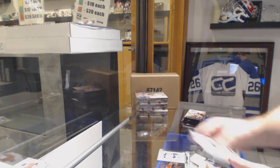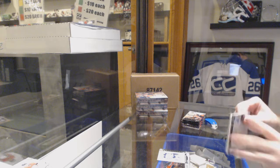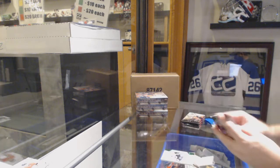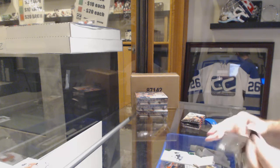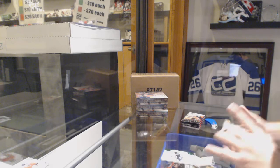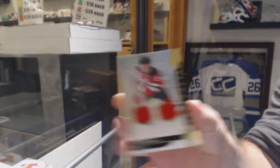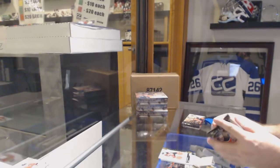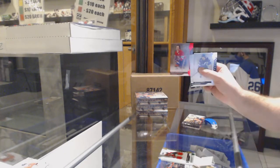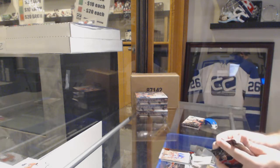$6.99 for the Jets, Connor McDavid. 18 points in 18 games, wow. $0.99 rookie for the Penguins, Teddy Blueger. We've got number to 165, dual jersey for the Devils, Taylor Hall. $3.99 for the Montreal Canadiens of Yvan Cournoyer.